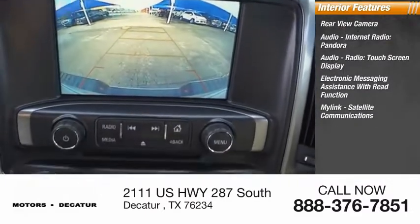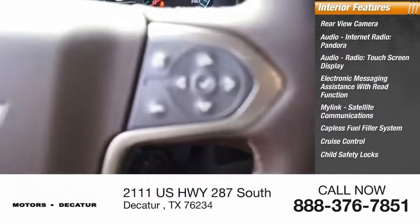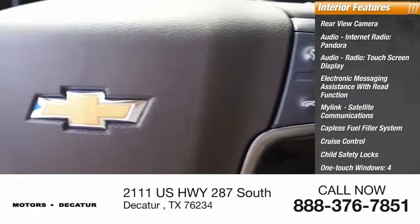Satellite communications, capless fuel filler system, cruise control, child safety locks, one-touch windows, and tachometer.